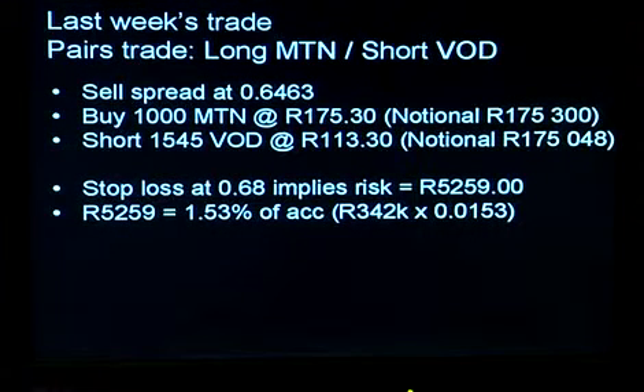By doing this, you're effectively neutralizing the market risk in the trade. If the entire market was to collapse and crash tomorrow, you're going to be long on one stock and short on the other, so you're hedged to some extent. All you're doing is taking a bet on one stock outperforming the other. We're setting our stop loss at a level of 0.68, which implies the risk on this trade is approximately 5,259 Rand, or around one and a half percent of our 342,000 Rand trading capital.